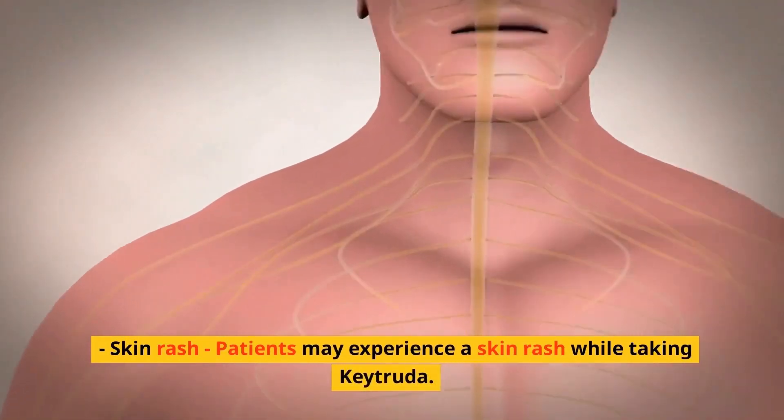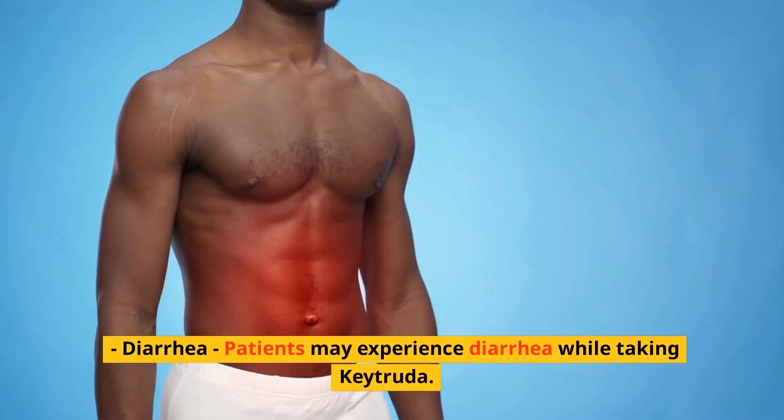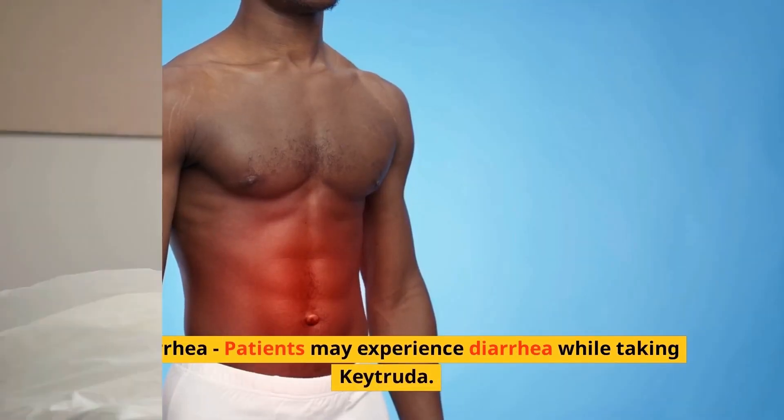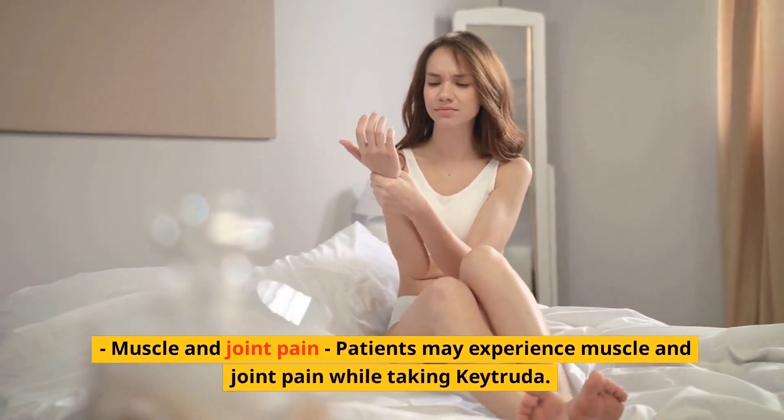Patients may experience a skin rash while taking Keytruda. Diarrhea is another possible side effect. Patients may also experience muscle and joint pain while taking Keytruda.